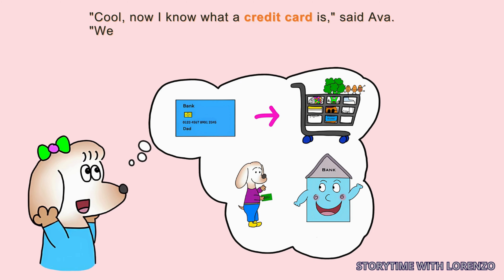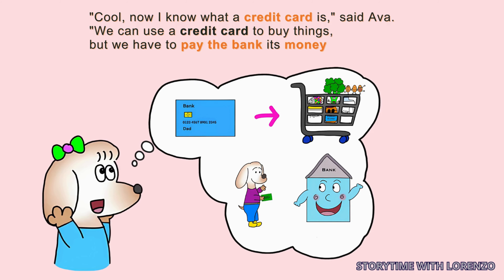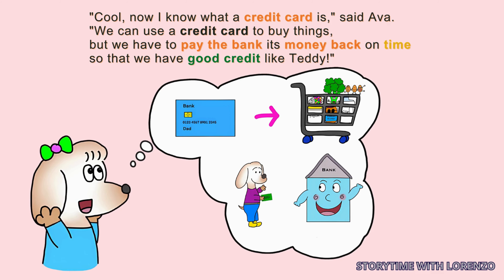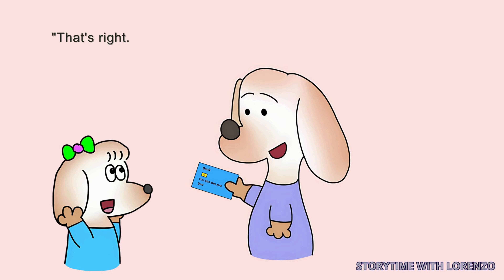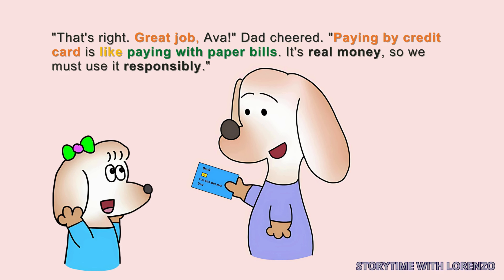'Now I know what a credit card is,' said Ava. 'We can use a credit card to buy things, but we have to pay the bank its money back on time so that we have good credit like Teddy.' 'That's right. Great job, Ava,' Dad cheered. 'Paying by credit card is like paying with paper bills. It's real money, so I must use it responsibly.'